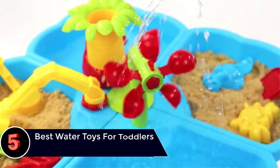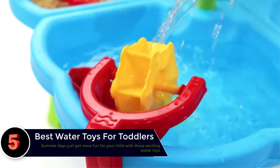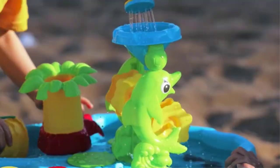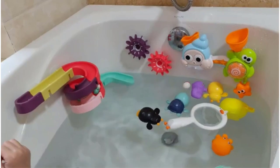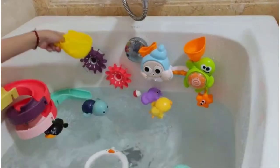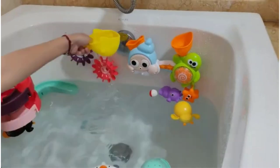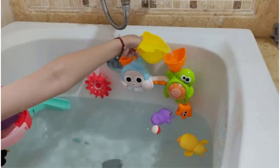The best water toys for toddlers — be it at a beach, a pool, or the bathtub at home — children can indulge in some great fun play if they have the best water toys with them. Blow toys, floating ducks, spray guns, etc. are popular water toys. Even adults can join in with the toddlers for some thrilling fun. In this post we have listed some of the best water toys for toddlers for you to choose from.